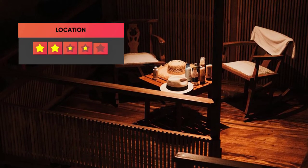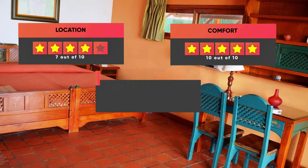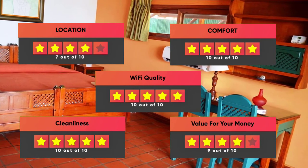Here are our ratings for this hotel: Location – 7 out of 10, Comfort – 10 out of 10, Wi-Fi Quality – 10 out of 10, Cleanliness – 10 out of 10, Value for money – not provided.